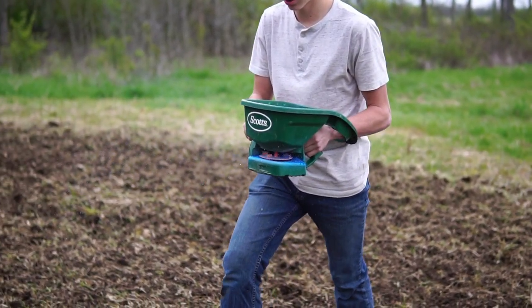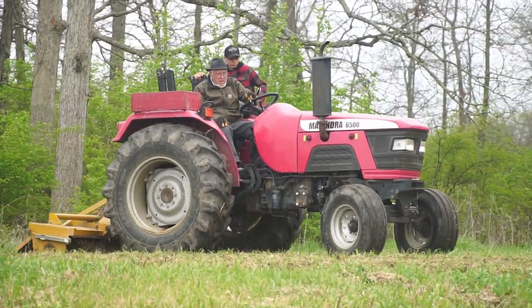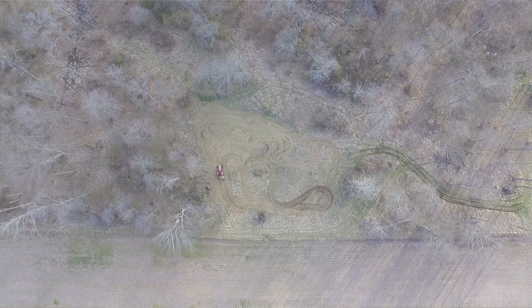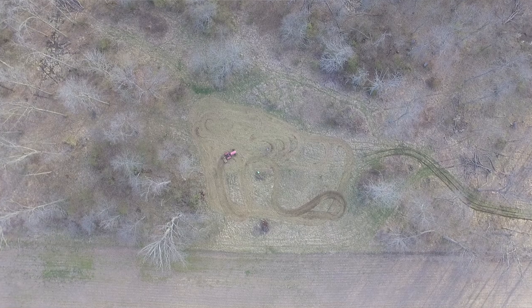We just got done tilling and seeding the food plot. Huge shout out to my grandpa for being able and willing to come out here and help us with this project — it's pretty impressive because he's 84 and still able to come out and help with this type of stuff. Overall the food plot looks really good. There was a part we were originally planning on tilling that we didn't because it was a little too wet, but we got a pretty good section carved out and planted. The furthest spot from the edge of the food plot to the stand is going to be about 30 yards, so that should be really good for this fall.